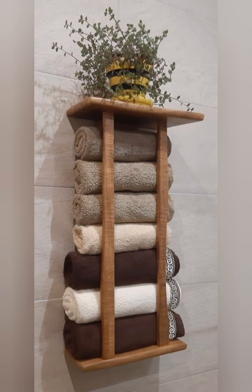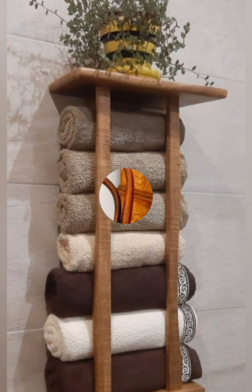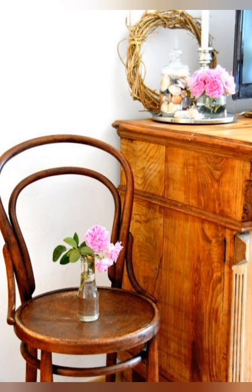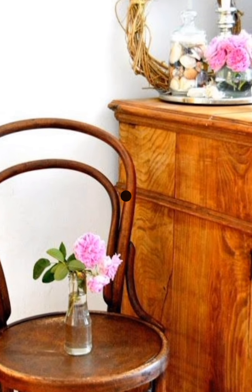Galvanized Metal Accents: Incorporate galvanized metal in planters, light fixtures, or kitchen accessories. This matte finish adds an industrial, rustic touch and pairs perfectly with soft textiles and whitewashed furniture.